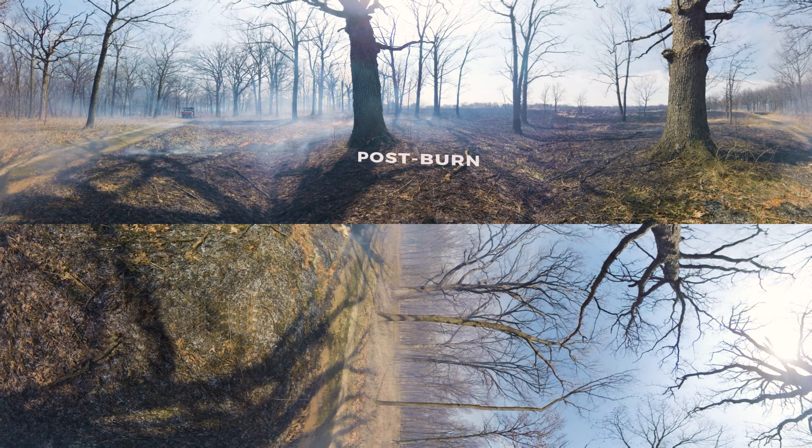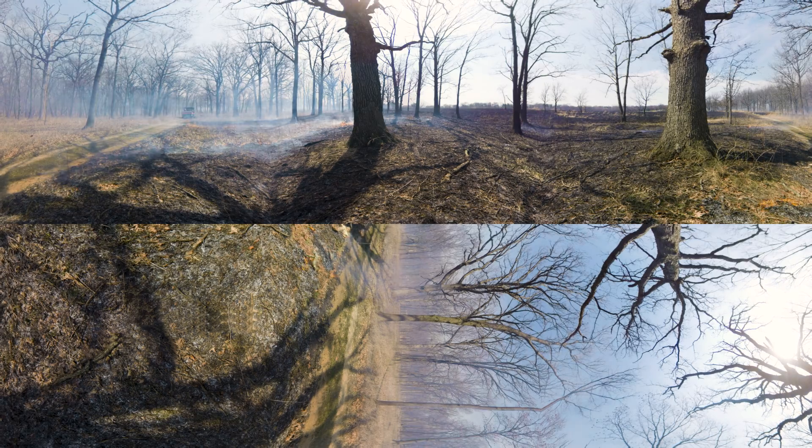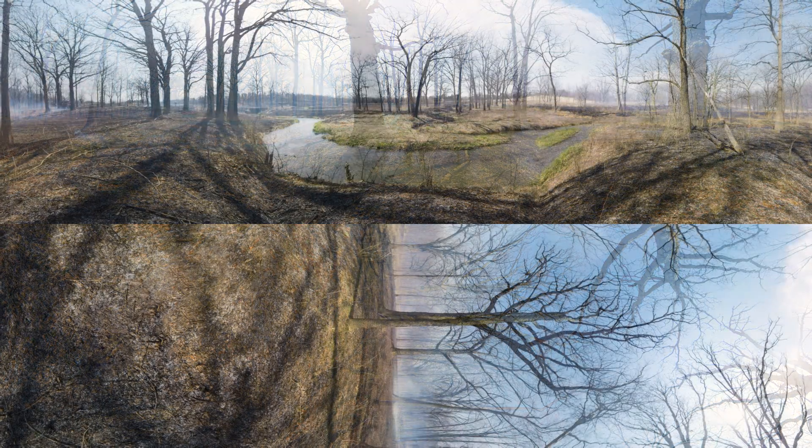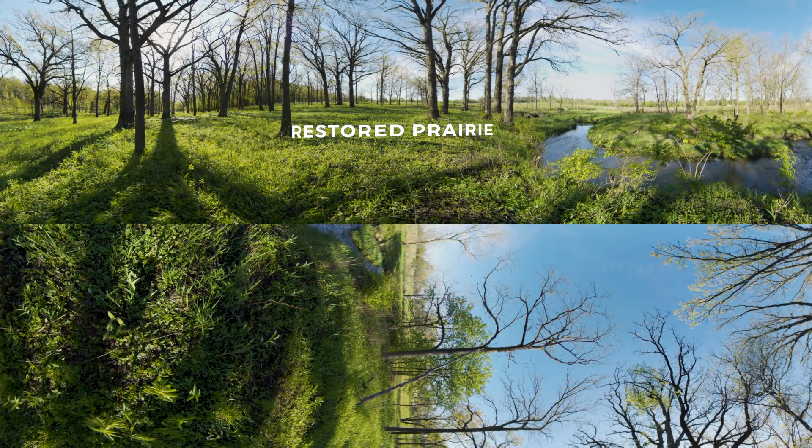Post-burn, everything looks barren and black. It's hard to believe this grassland could ever recover. But that's what makes prairies unique. The roots of the tall grass are sheltered deep underground, where fire can't touch. And the heat from the fire actually helps to release nutrients in the soil that fuel more vibrant regrowth. Which is why, after a burn, the prairie ecosystem looks like this — completely restored and refreshed.